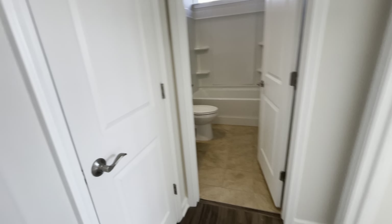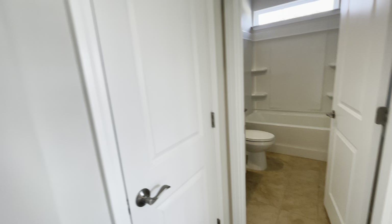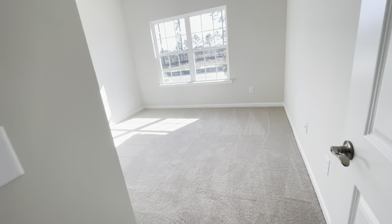As soon as you walk to the right, you will get your linen closet, a full bath next to a guest bedroom. As you see, they're going to have gorgeous granite tops in the bathroom and in the kitchen.